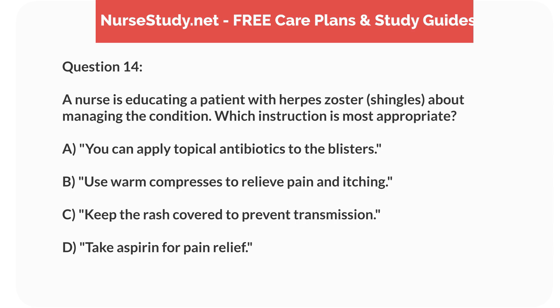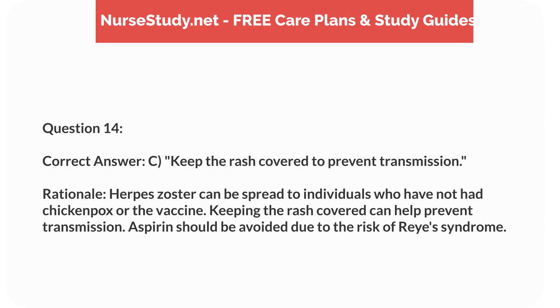Question 14. A nurse is educating a patient with herpes zoster (shingles) about managing the condition. Which instruction is most appropriate? a. You can apply topical antibiotics to the blisters. b. Use warm compresses to relieve pain and itching. c. Keep the rash covered to prevent transmission. d. Take aspirin for pain relief. Correct answer: c. Keep the rash covered to prevent transmission. Rationale: Herpes zoster can be spread to individuals who have not had chickenpox or the vaccine. Keeping the rash covered can help prevent transmission. Aspirin should be avoided due to the risk of Reye's syndrome.